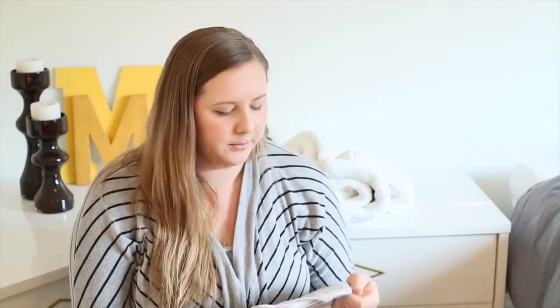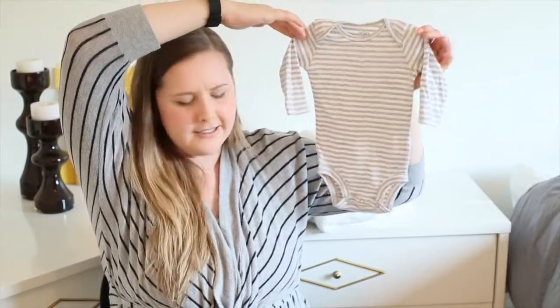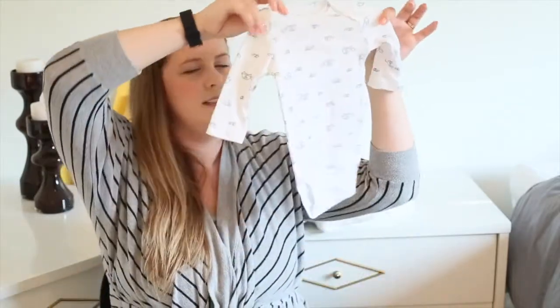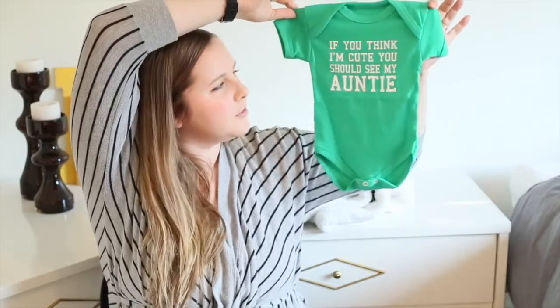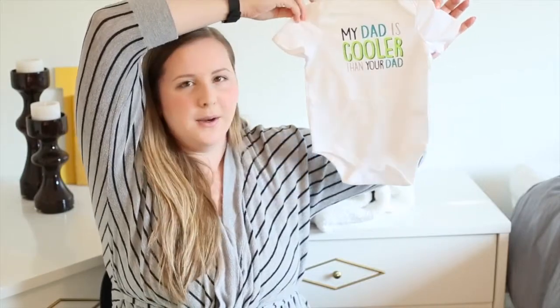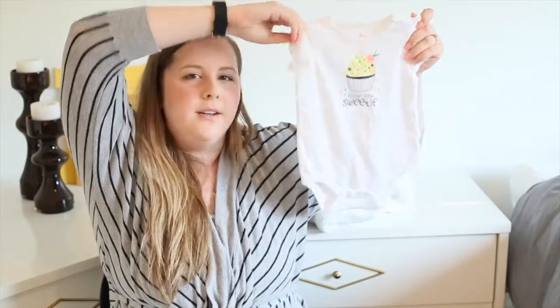These next ones are also gifts and they're a little more gender neutral — just outfits. There's one that's gorgeous, another that's a blue and teal blue so it can be gender neutral, and two with characters: one with little elephants, which are my favorite, and another one with turtles. One onesie says 'if you think I'm cute, you should see my auntie.' Look how teeny tiny that is — someday there will be a person in this! The last two are daddy-themed onesies — 'my dad is cooler than your dad' and 'daddy's little sweetie' — which I got for Edwin when I found out I was pregnant last time.